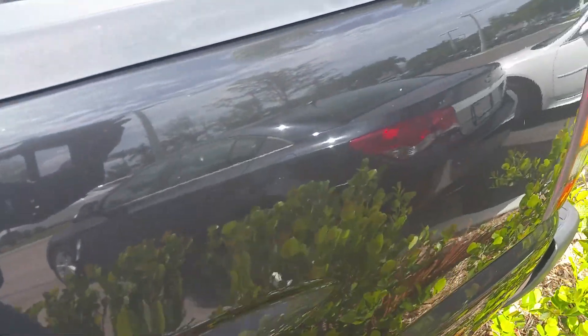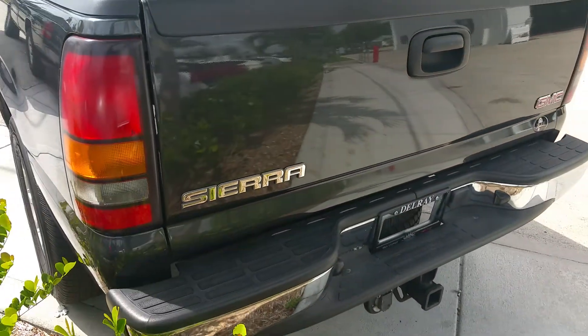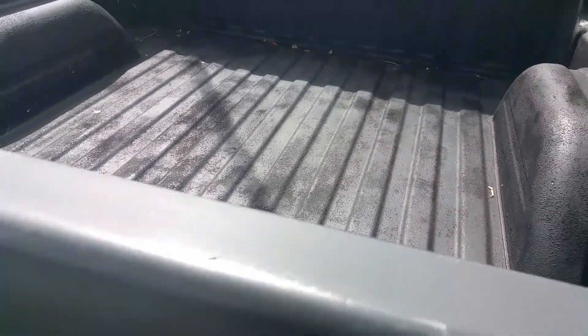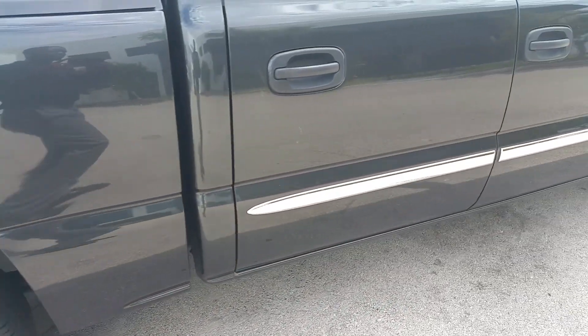Let me give you a quick look at the back here. They've got a spray liner inside the bed, so that's less work you have to worry about.